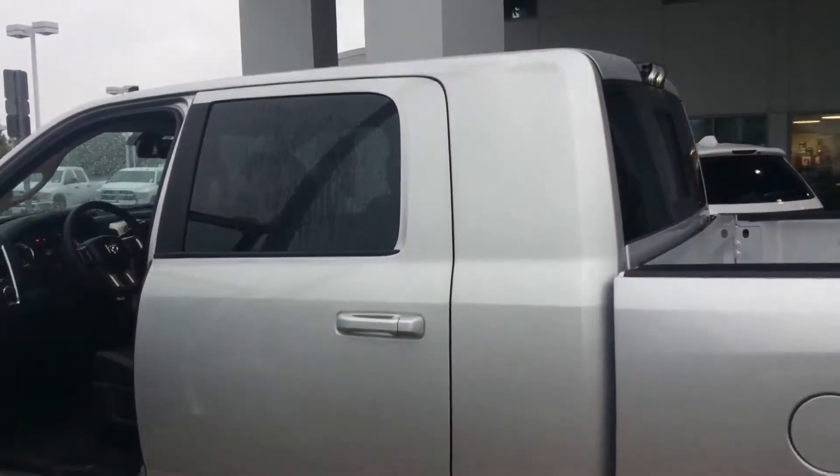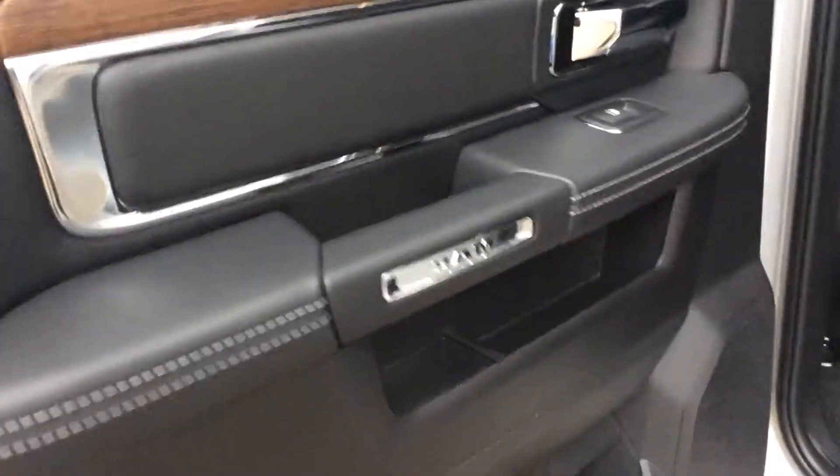The mirrors as well — with the click of a button you can actually fold them. And again, it is a mega cab, very nice, ton of room. Even the back seats are heated, and you can actually recline the seats back here.